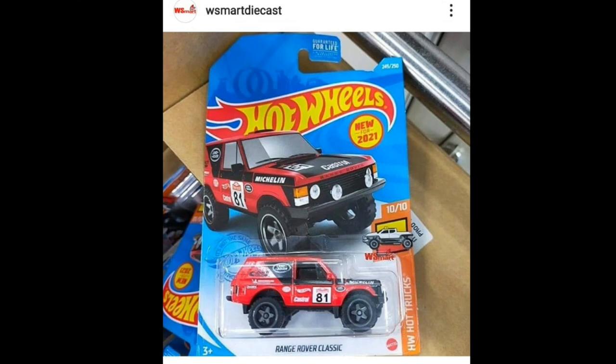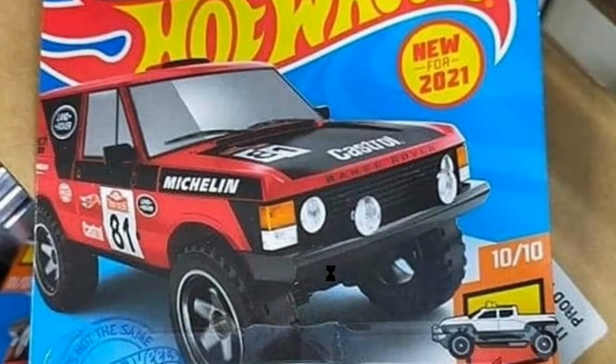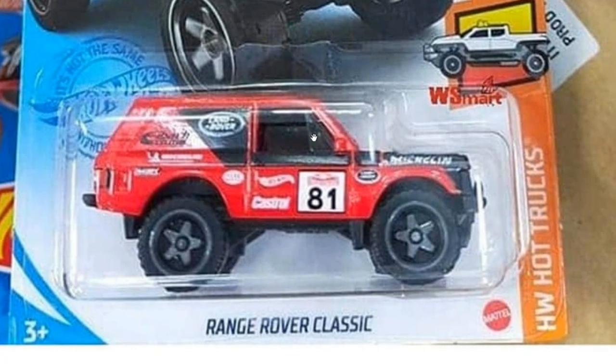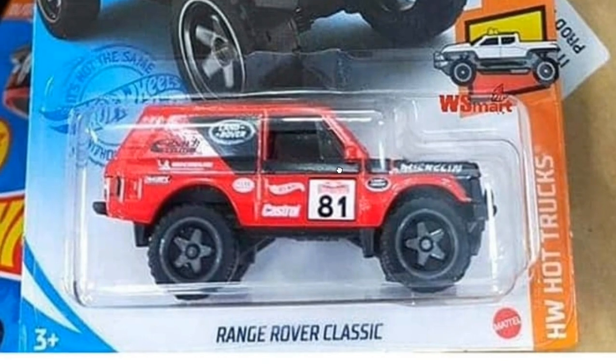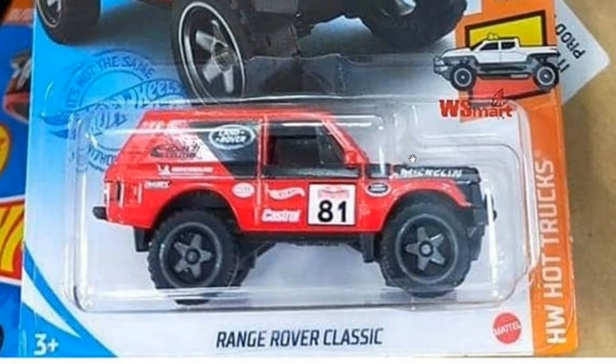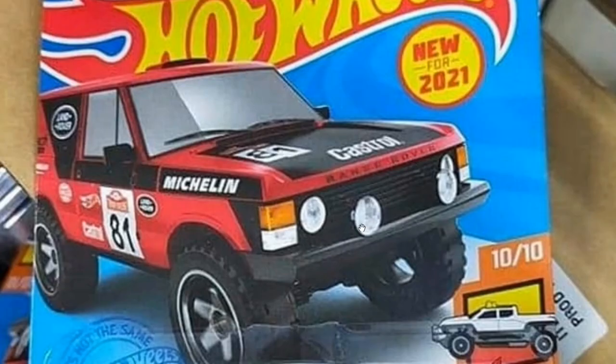Let's start with this update of the upcoming Range Rover Classic — thanks to W Smart Diecast for the photo. This is new for 2021 and again an outstanding new car from Hot Wheels. This will be part of the Hot Wheels Hot Truck set. I just love the colorway on this one — the black and red combination looks fantastic, and the white one is great too. There are three colorways, and this theme looks absolutely fantastic for the Range Rover Classic. Love the wheels, and it does have side mirrors.